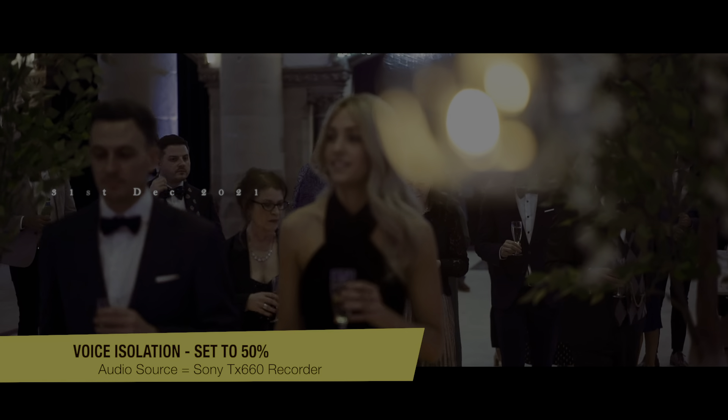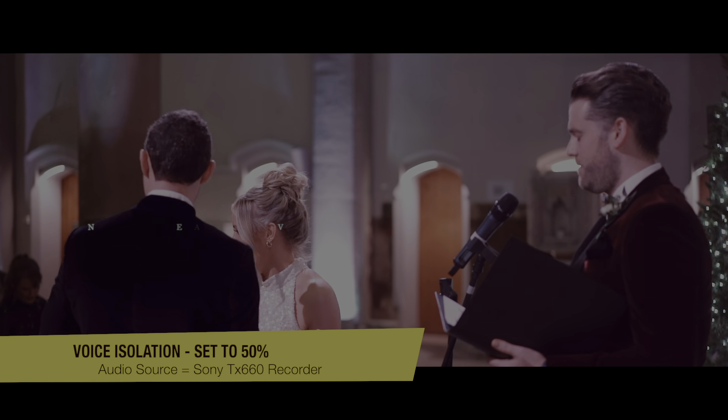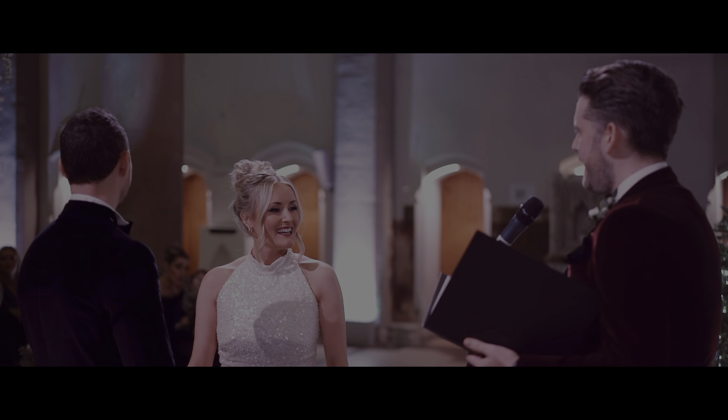We are gathered here today to witness two of our favorite people getting married. Before we start though, there's one thing that I'd like us all to do, and that's just to celebrate the fact that we are finally here.